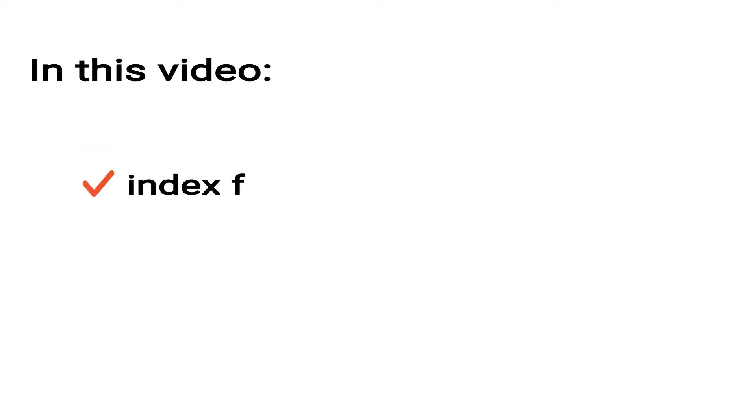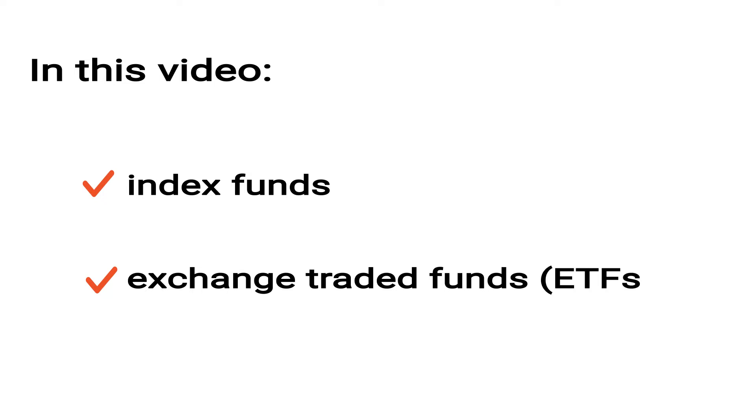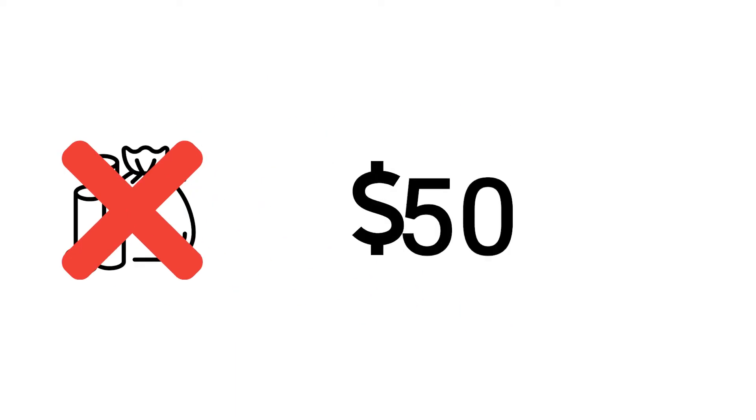We'll cover all these questions in our mini-education course. In this video, we'll explain to you in plain English how index funds and exchange-traded funds, better known as ETFs, work. You don't need a lot of money to start out — $50 is more than enough to see how they work.